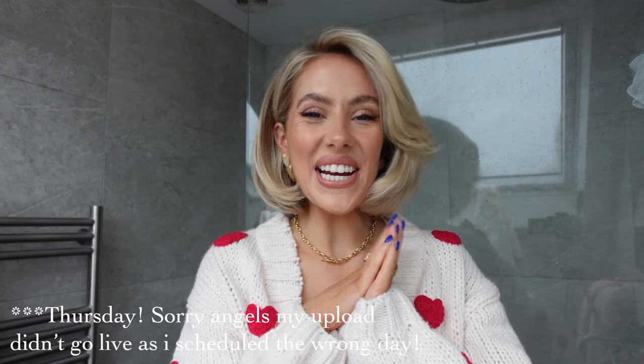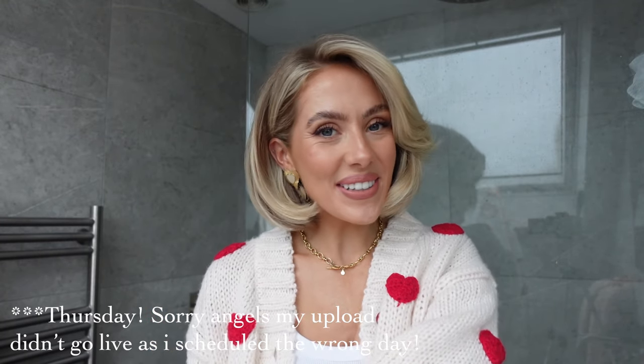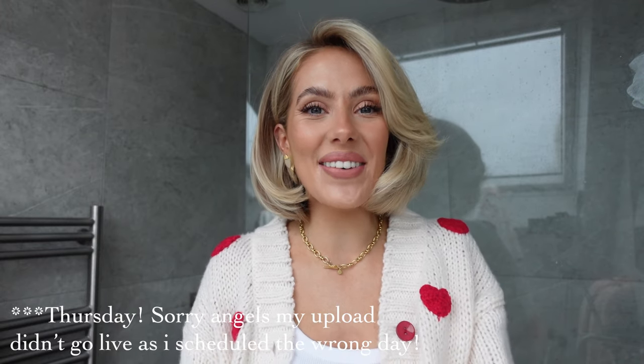Hello my lovelies, happy Tuesday or whenever you're watching this video! How are you all doing? I really hope you're well and having a super lovely month. Right now it's still currently February, and I feel like the month is just going to be gone — I can't believe how long January felt and how quick February has been. I'm also excited for March to come around because I'm excited to move into spring and summer content.